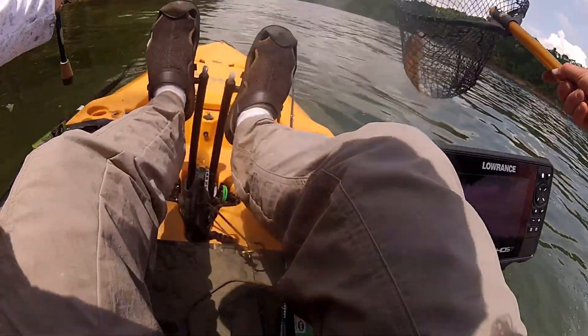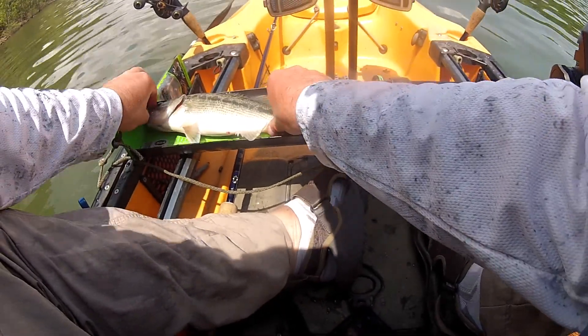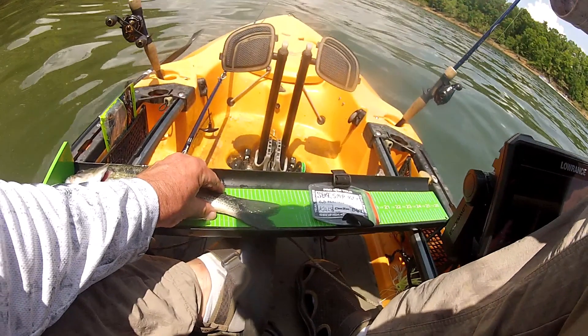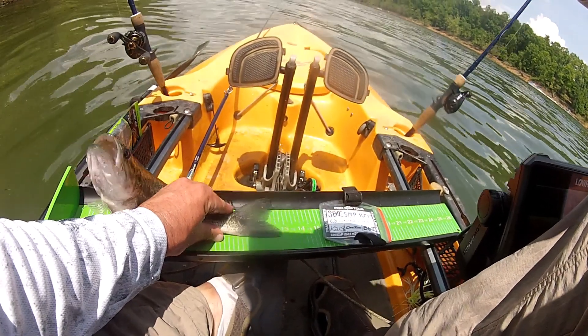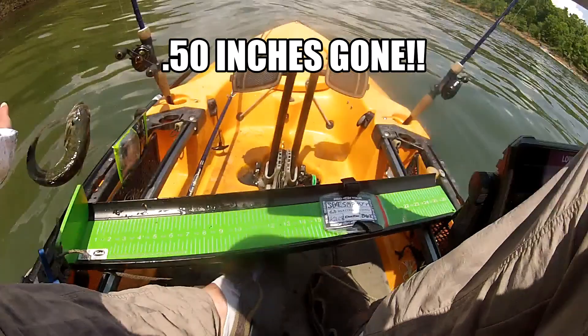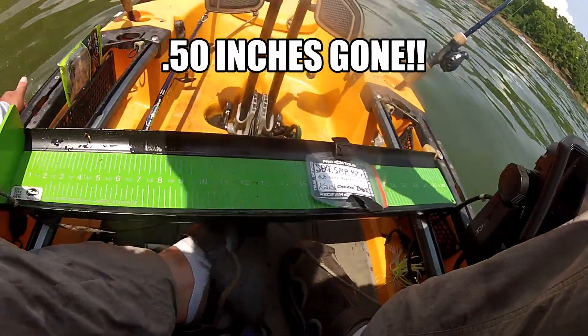Yeah, I think he's bigger than 13. It's completely my fault right there. I have the perfect spot inside of my kayak where I can just slide my net down. If a fish ever does that, it's going to plop right in my net, and I decided not to do it then.